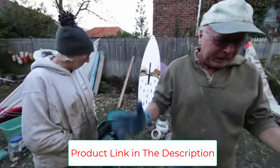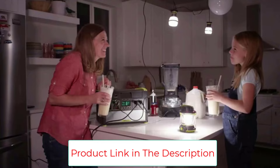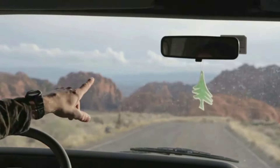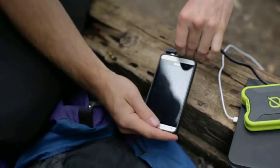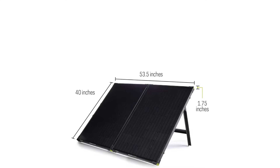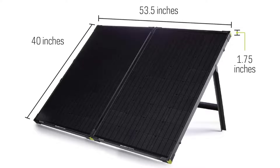It's definitely heavy, but beyond that it's an outstanding option for the outdoors or home backup power. Watts: 200. Weight: 46.3 pounds. Efficiency: 21%. The suitcase design is very portable, good wattage, and super durable.